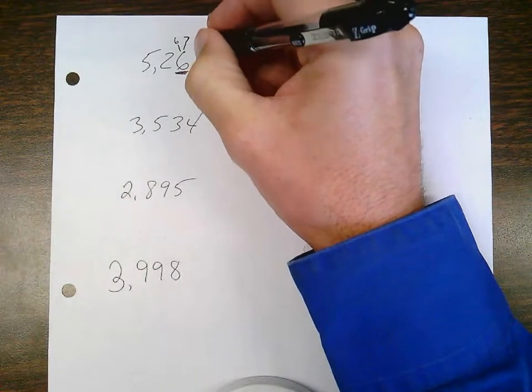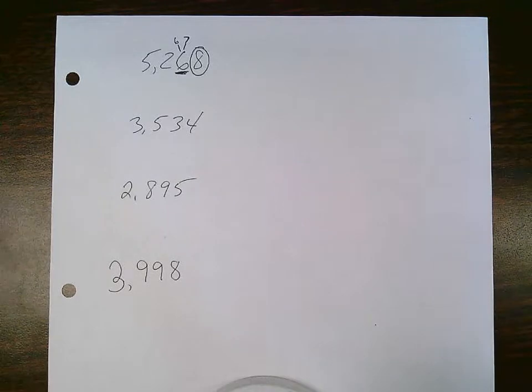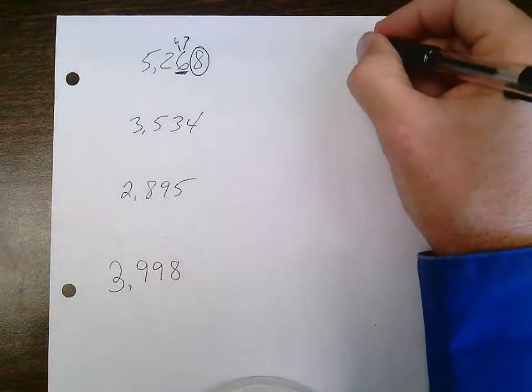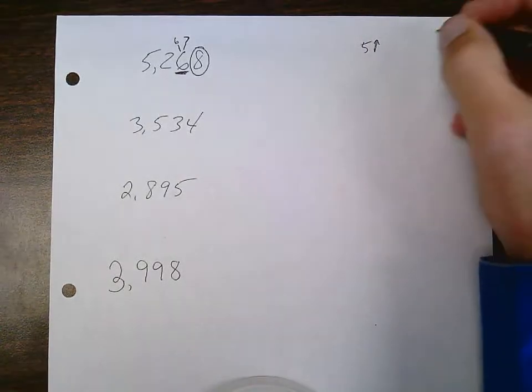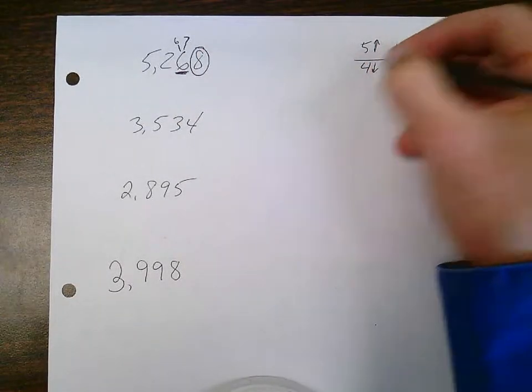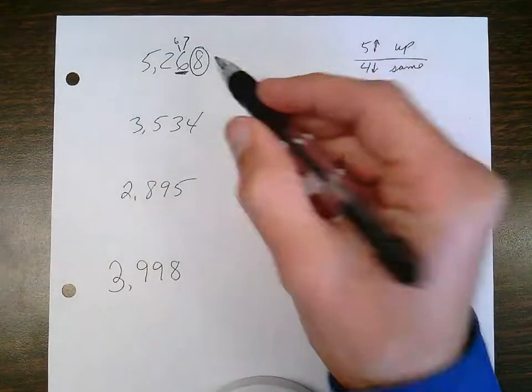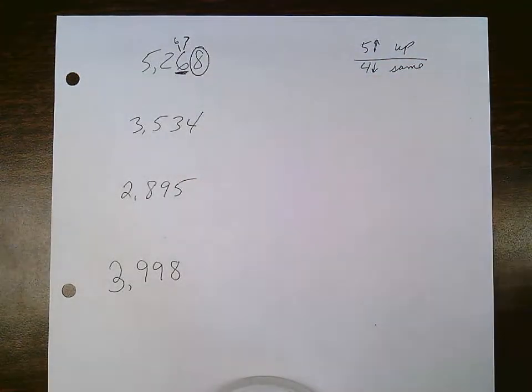The digit next to the underlined digit, I circle. This is the boss of the underlined digit. If the circle digit is a five or higher, the underlined digit will go up. If the circle digit is a four or lower, the underlined digit stays the same. So the circle digit is the boss of the underlined digit.